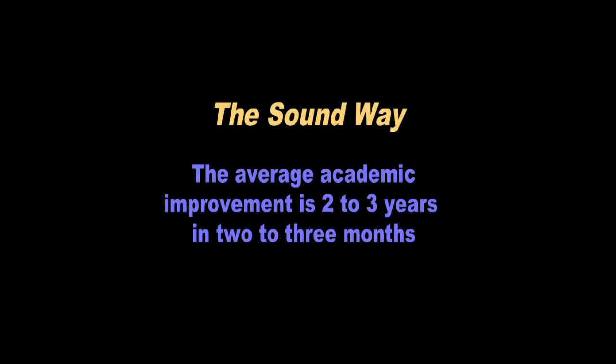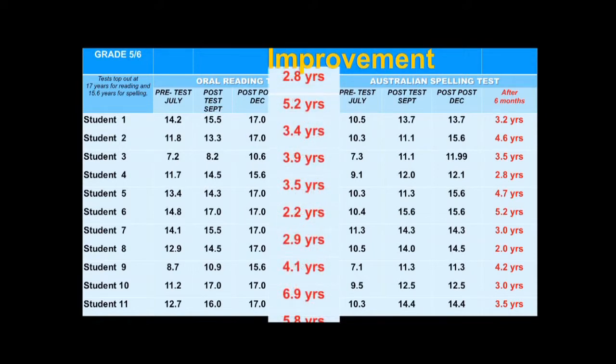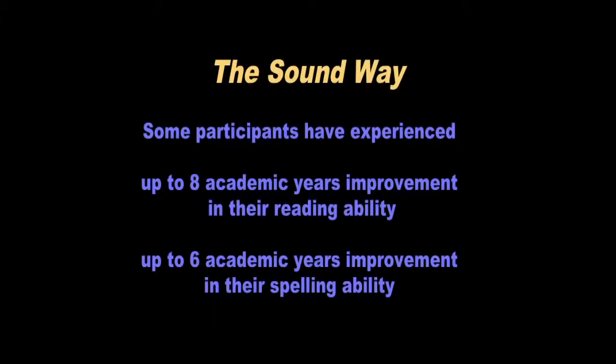When applied according to instructions, the Soundway program lifts and increases the standards of primary school children's reading and spelling abilities by an average of two to three years in two to three months. It doesn't matter whether the students are currently average, advanced or remedial — the average improvement the first time they go through the program will be two to three years. These results are ascertained using nationally recognized standardized tests. Older and more mature students have evidenced improvements of up to eight years in their reading ability and six years in their spelling ability.